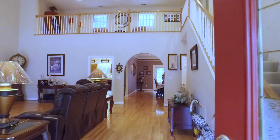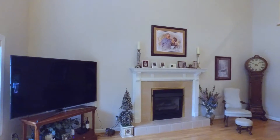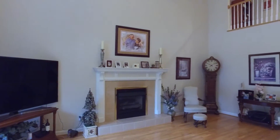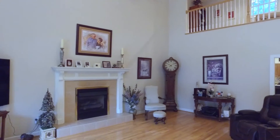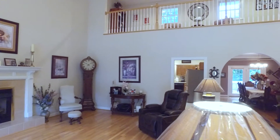Entering the front door, you step directly into the home's beautifully appointed open concept great room. This spacious great room features a fireplace and views of the second floor loft.